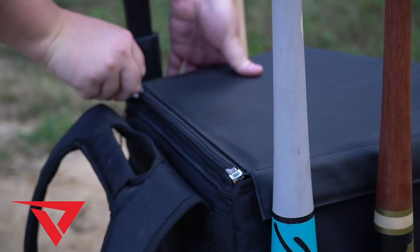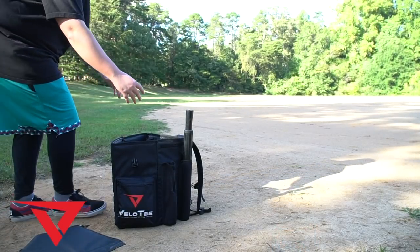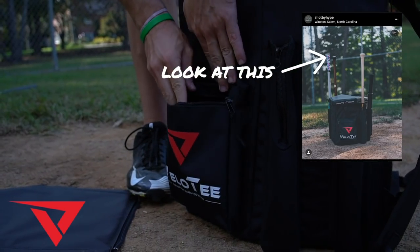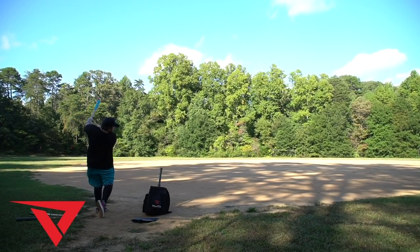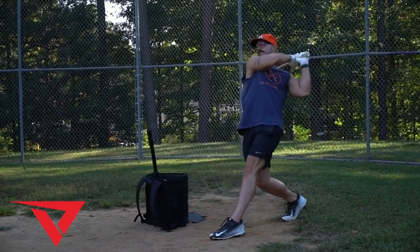VeloT is a bat bag that turns into a batting tee. We are partnering up with VeloT to give away one bag for our Instagram followers. All you have to do is go to this post on my page at shopbyhype, follow shopbyhype and VeloT, like this post, and comment down below tagging three baseball players that need this bag. A winner will be picked on October 31st, so good luck and thank you VeloT for sponsoring the channel.